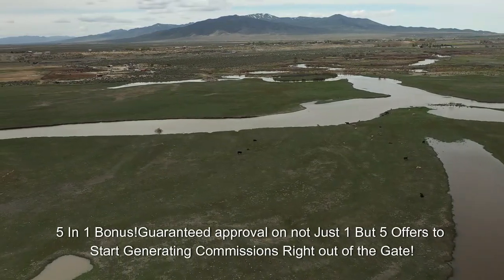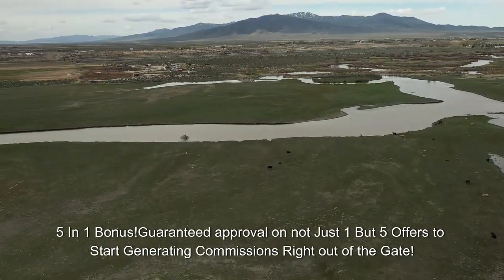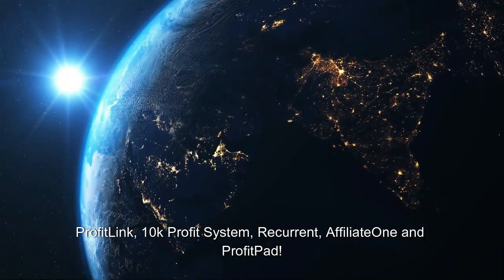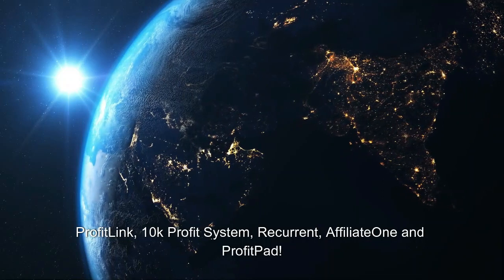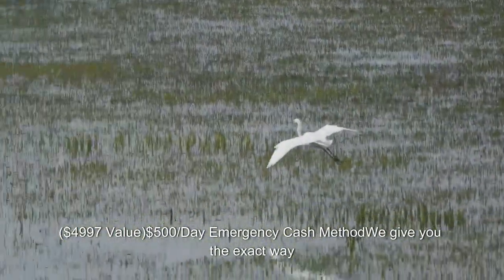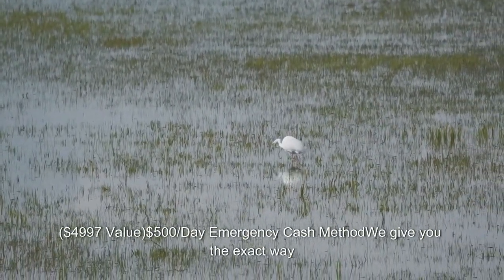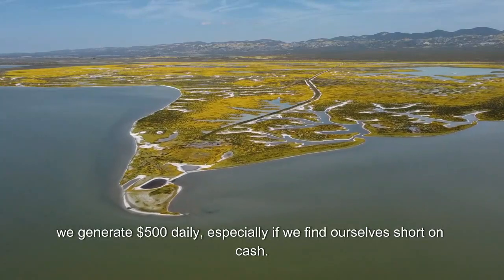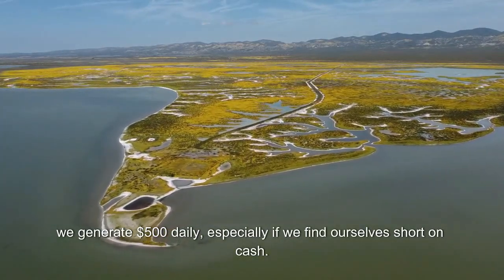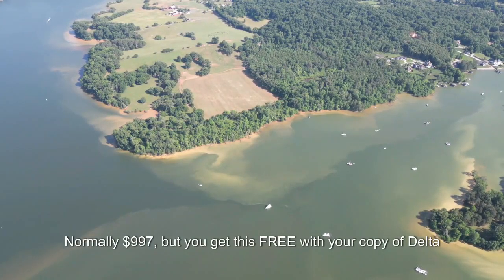5-in-1 bonus: guaranteed approval on not just one but five offers to start generating commissions right out of the gate — Profit Link, 10k Profit System, Recurrent, Affiliate 1, and Profit Pad. $4,997 value. Also included: $500/day Emergency Cash Method — we give you the exact way we generate $500 daily, especially if you find yourself short on cash. Normally $997, but you get this free with your copy of Delta.